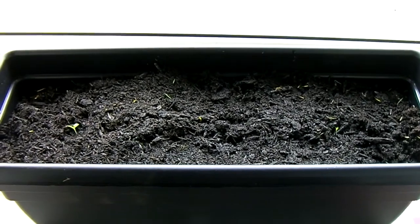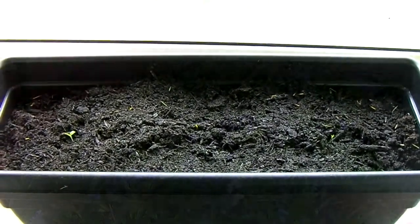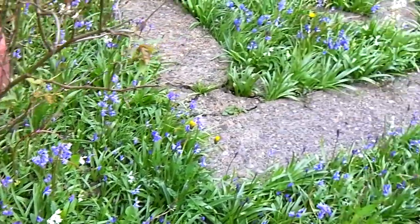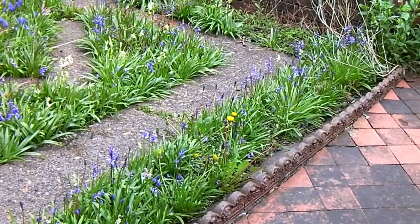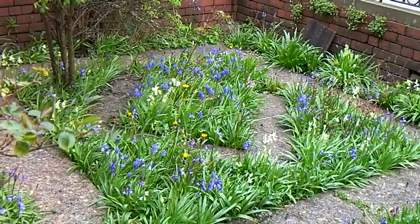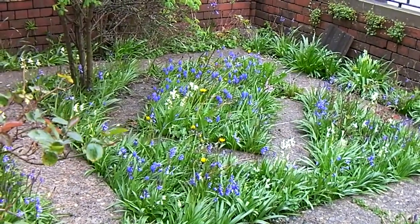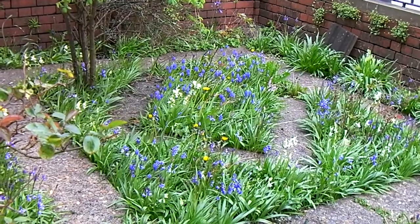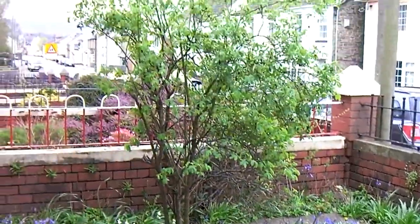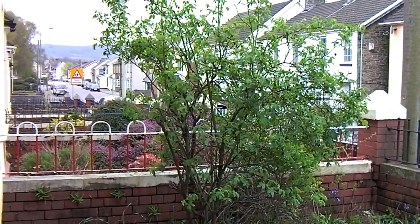Also planted some more spring onions. This is out front. I can't remember what these blue things are called — the other things are obviously dandelions. They come through, flower, and sort of die back, and I leave the stems there so they compost quickly. I cut back that rose — it's gone completely out of control.